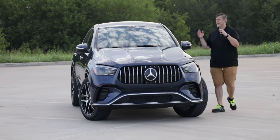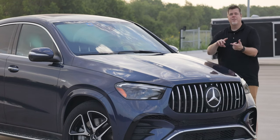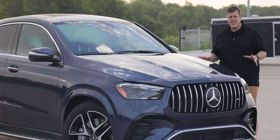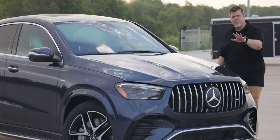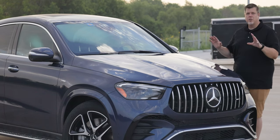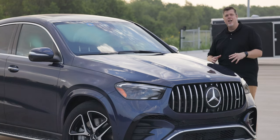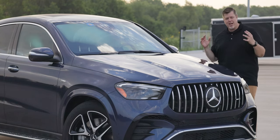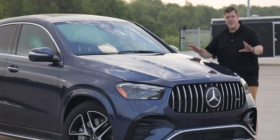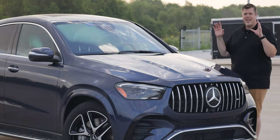Recently I've driven some of the new EV options from Mercedes — the EQe and the EQS, both the sedan variants. I also got to spend a week with the new 2024 GLS, which is the big daddy of the Mercedes SUV lineup sans the G-Wagon.